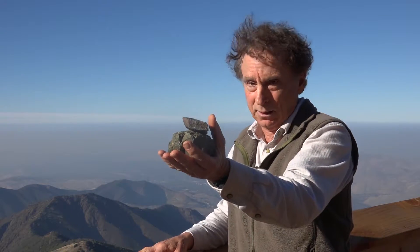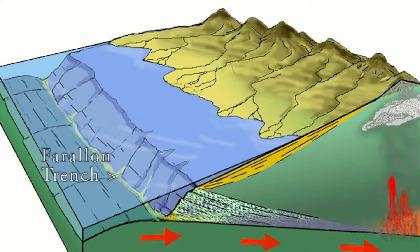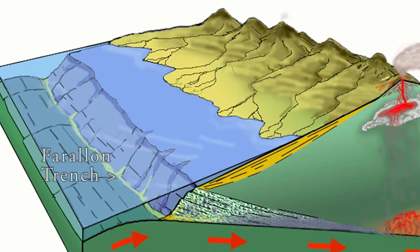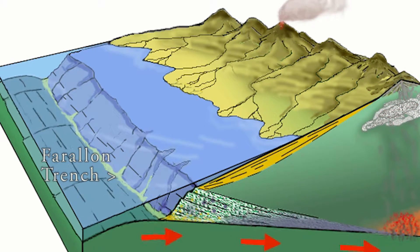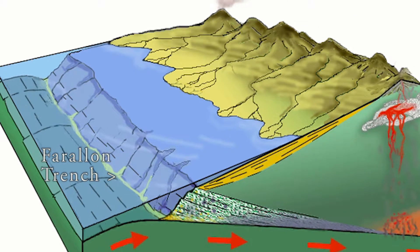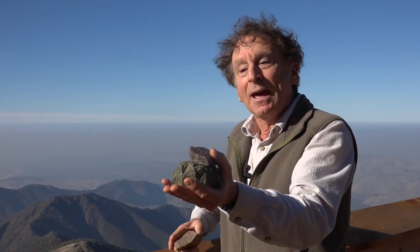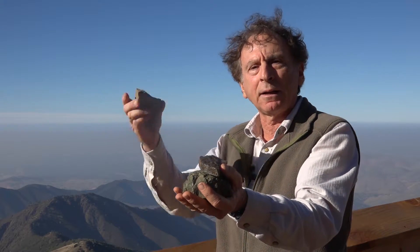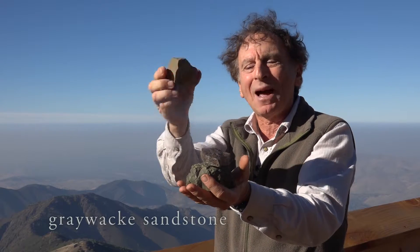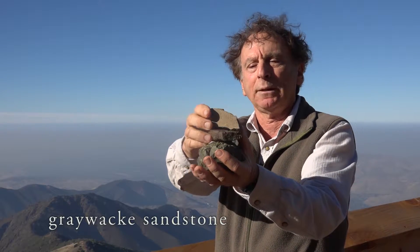About 100 million years goes by, and the Farallon plate starts to contact North America and be dragged underneath. A deep trench develops, and into that trench washes sand and silt and clay from the land. That lithifies — that turns to rock — and the rock all that material from land makes is called graywacky sandstone, one of the great names in geology.